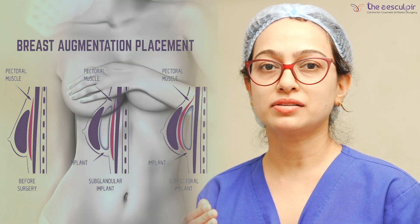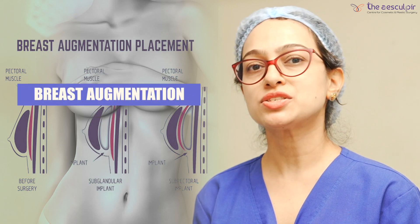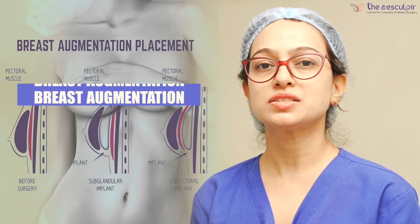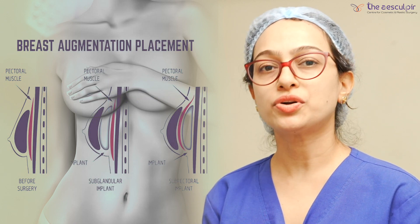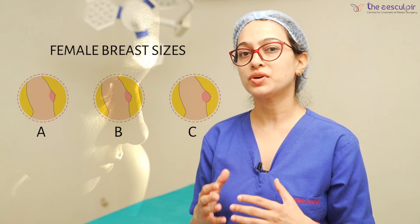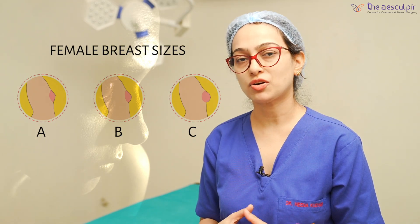Now we will talk about each procedure. First of all, I want to talk about breast augmentation. Breast augmentation is a procedure where we increase the size of the breast and enhance its shape and contour. Breast augmentation is done in those females whose breast size is reduced in both breasts, or there is asymmetry between both breasts. So we offer breast augmentation to those females.